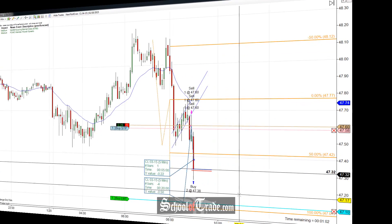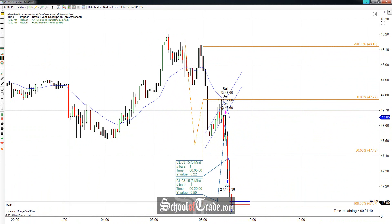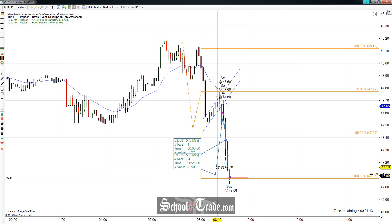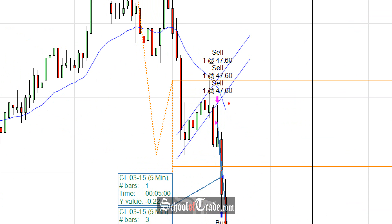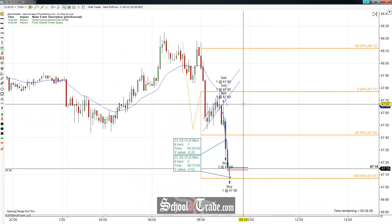And we just got that final target filled. What a beautiful flag pattern short — you can't ask for a better setup than this. They typically don't set up just this pretty. The only problem we ran into was there wasn't really a good entry area. If you were aggressive, you could have sold underneath that red candle or that green candle, but you didn't know it was going to break down — it could have just stopped you out. This is a good example of discretionary entering: it broke down, you wait for that breakdown, then sell it on a pullback.